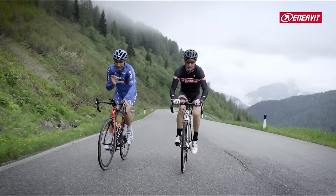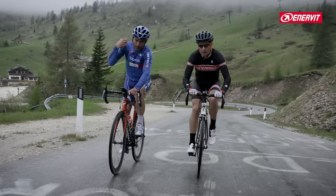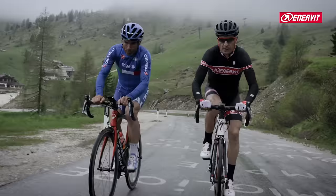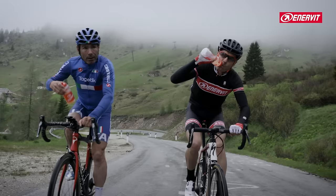Look — this is the right cadence: 70-72. Seventh kilometer, we are at 2000 meters of altitude. We say it, and we say it again: you must drink. Especially when climbing, dehydration comes more easily. You consume more fluids.